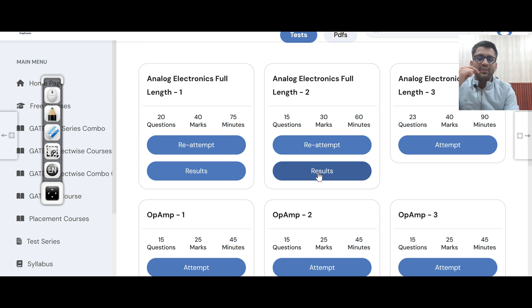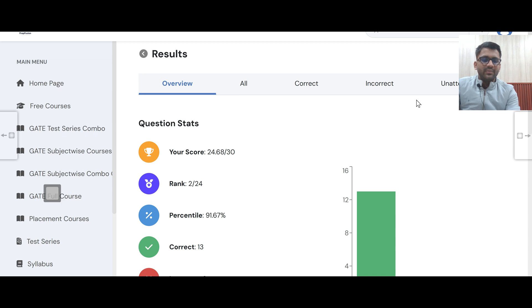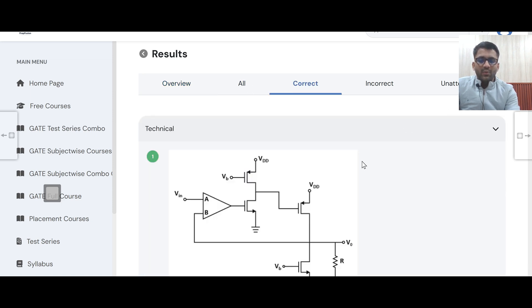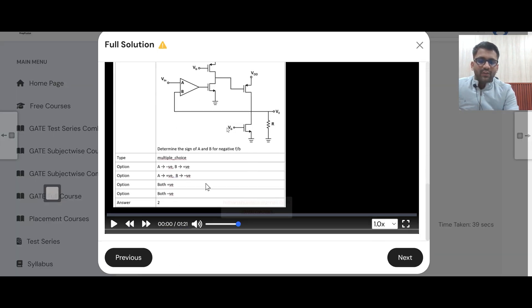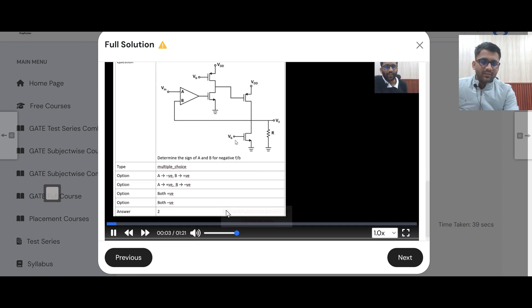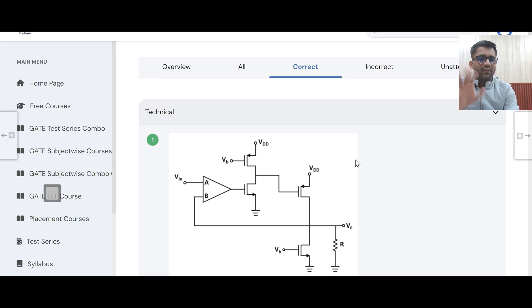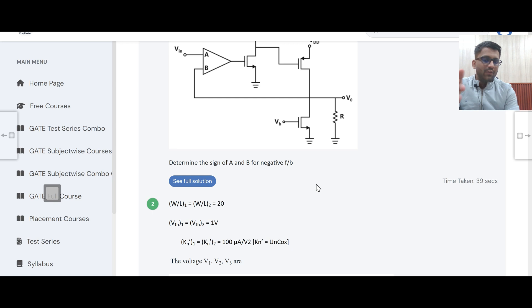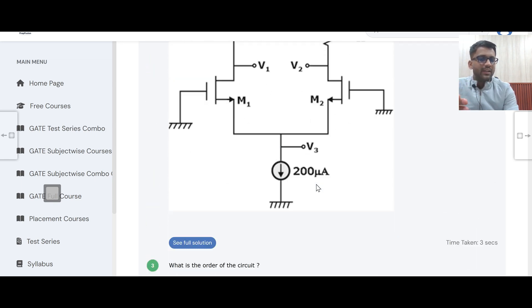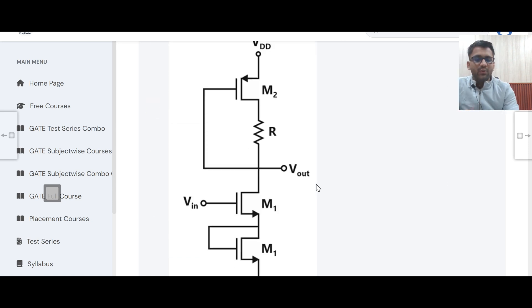Here you can see the video solution. For example, for the first question you click on 'see full solution' and the video solution is there. You need to find the sign of A and B for negative feedback — for 360 degree or 0 degree phase shift. This kind of video solution is present for each problem. This test series is very helpful for your practice, and after this you will not have to look for any other resource. The level of questions is very, very good.